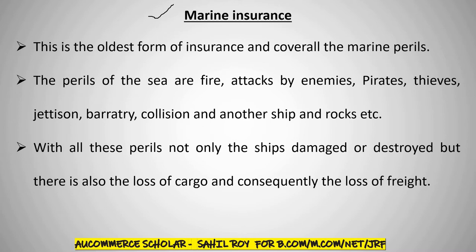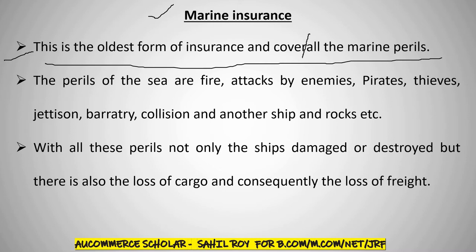This is the oldest form of insurance, and it covers all the marine perils.